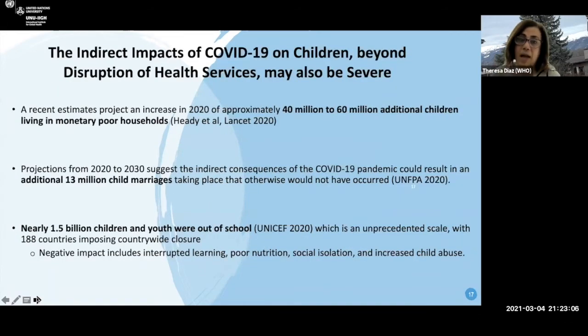There are also indirect impacts beyond disruption of health services. Estimates suggest that in 2020, about 40 to 60 million additional children were living in monetarily poor households. There were projections that it could result in an additional 13 million child marriages. Nearly 1.5 billion children and youth were out of school — an unprecedented scale with 188 countries imposing countrywide closures during the first peak of the pandemic. This could lead not only to problems with education but also social isolation and increased child abuse.